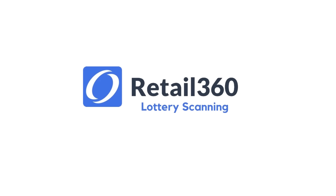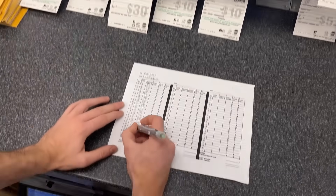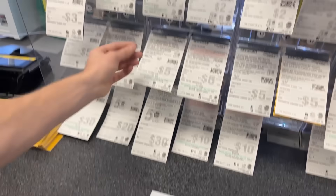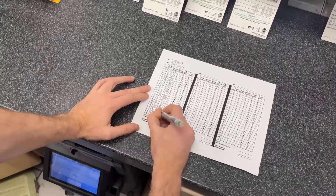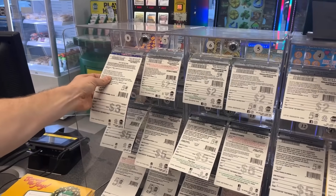Welcome to PetraSauce Retail 360 Lottery Scanning Feature. Does this look familiar to you? As a convenience store owner, you know traditional lottery counts require your employees to spend hours a day handwriting serial numbers, leading to human error and employee frustration.